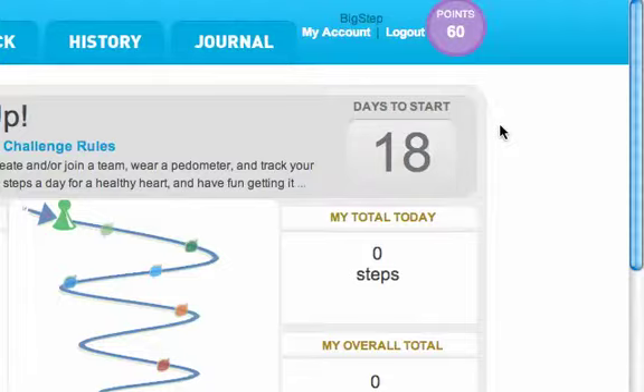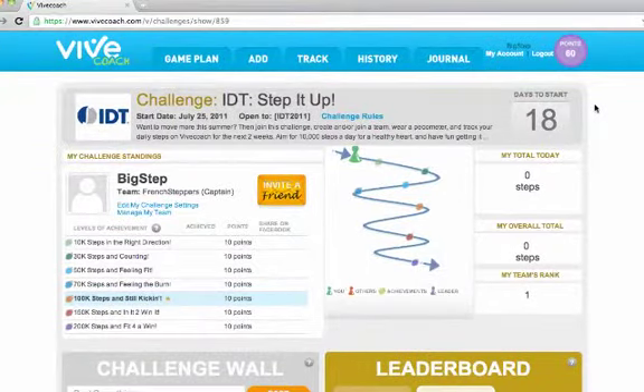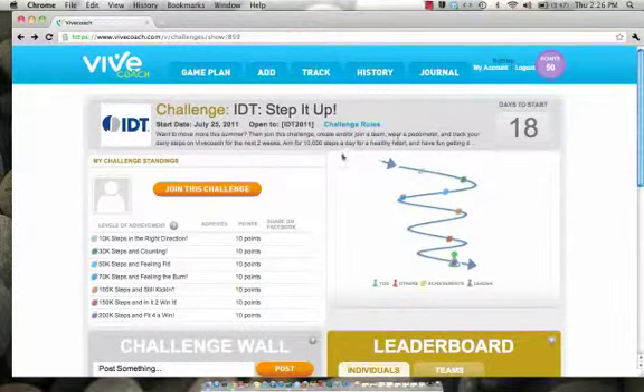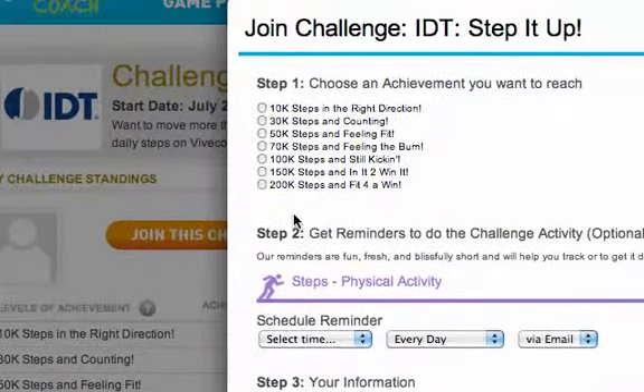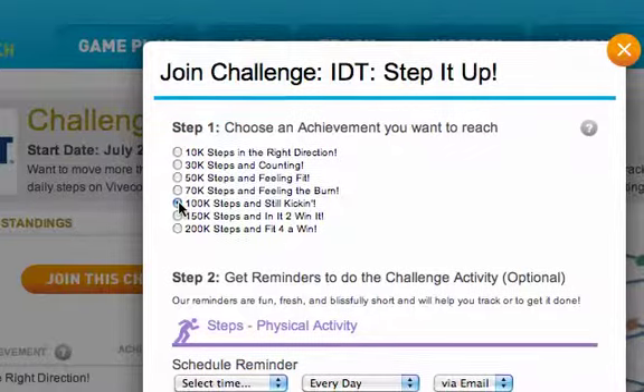You can join a challenge before it starts or at any time during the challenge. Let's join the challenge as a participant. Click the Join This Challenge button. You'll be asked to select an achievement level for the challenge — pick a level you want to reach. I've selected 100,000 steps in 2 weeks for my goal.